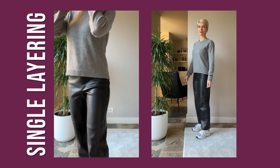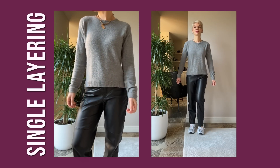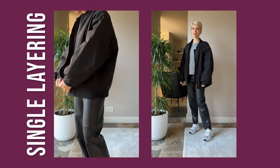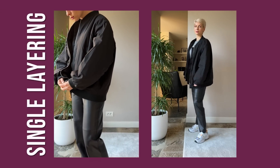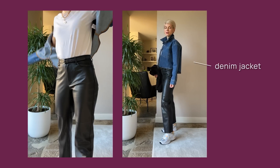Putting an outfit together is quite a challenge because you need to coordinate tops, bottoms, shoes, and accessories — a lot to think about. So most women stop at single or maximum double layering in cooler seasons — it's safer, faster, easier, but also looks quite boring. To keep it warm and cozy, I paired black leather pants with a gray cashmere sweater and a black bomber on top. That's functional dressing, but we can still give it an upgrade.